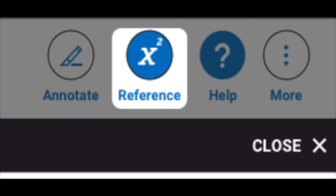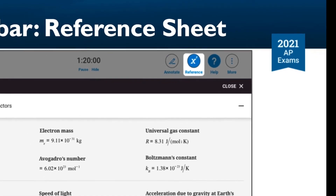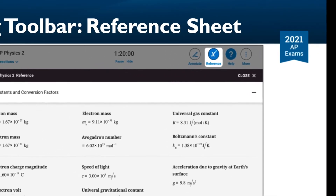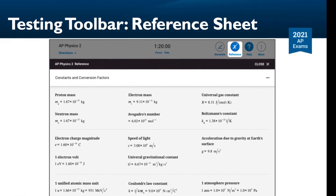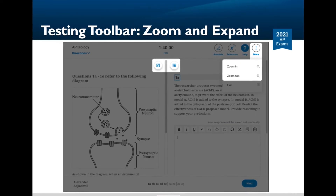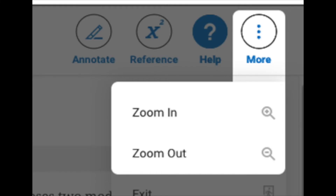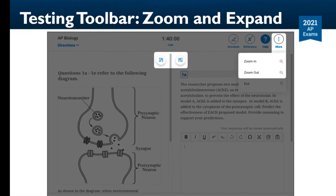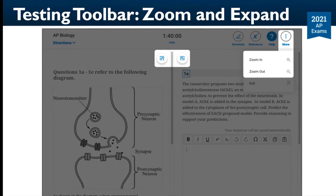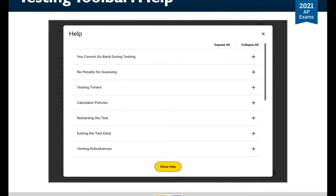In most STEM courses, you'll have access to a reference sheet with commonly used formulas. If your AP exam requires or allows calculators, you must bring your own — schools may check out calculators for you to use, so talk to your AP teacher if you're interested. You can zoom in and out to get a closer look at any part of the question; find the zoom buttons under More. You can also make one side of the screen bigger than the other with the expand left and expand right controls. On every screen, you will have access to a help page where you can view frequently asked questions.